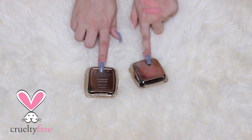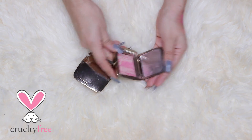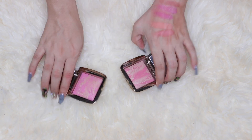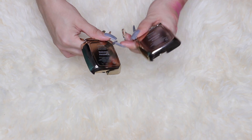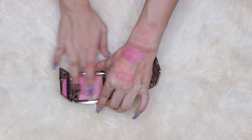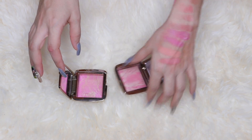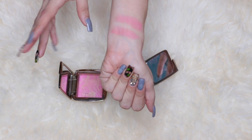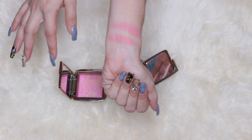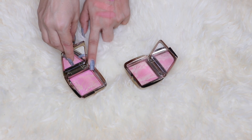I have two Hourglass blushes — one in Luminous Flush and the other in Radiant Magenta. As soon as I got them I regretted it because they are basically the same color. One has the luminous powder in it and the other has the radiant powder, which is my favorite. I'm gonna swatch them so you can see — they look nearly identical on the cheeks. If I had to choose one I would pick Radiant Magenta because it has my favorite Hourglass powder in it.